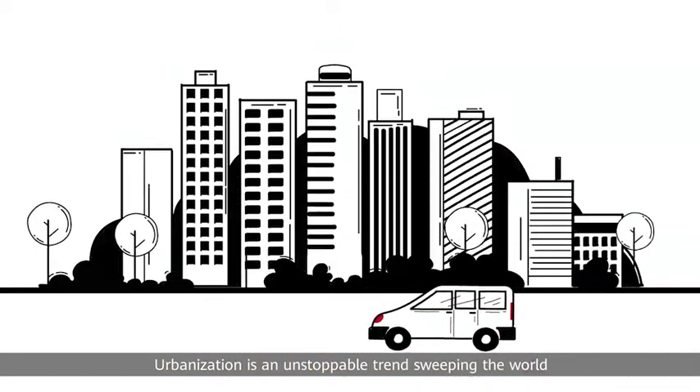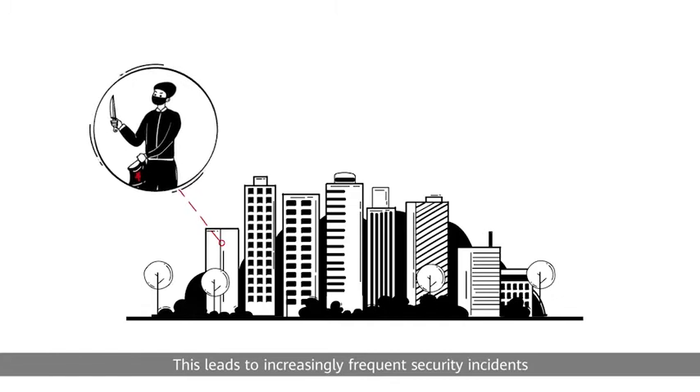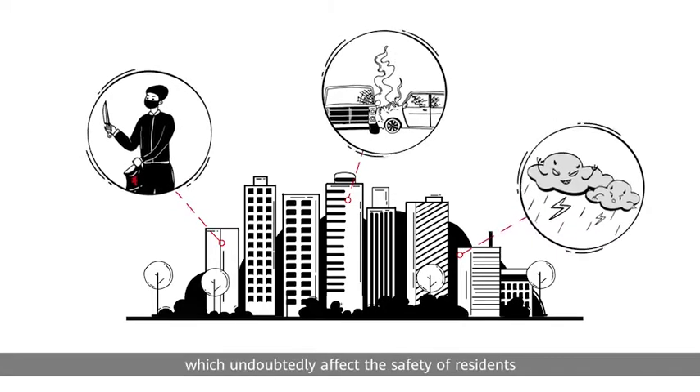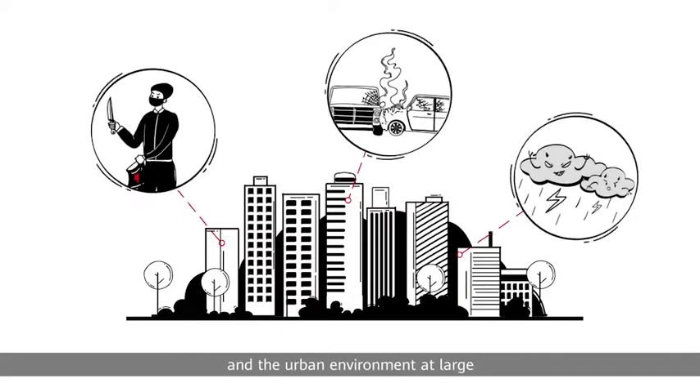Urbanization is an unstoppable trend sweeping the world. This leads to increasingly frequent security incidents, accidents and disasters, which undoubtedly affect the safety of residents and the urban environment at large.